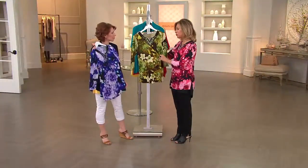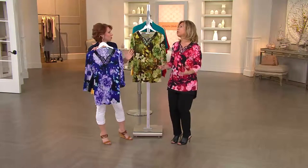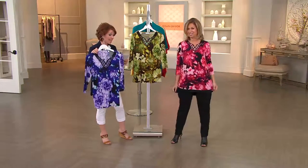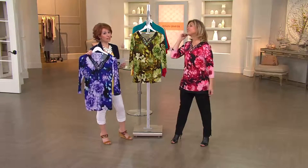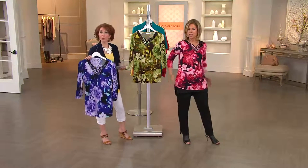When you get that QVC bag home and you rip it open, you're going to say, oh my goodness, this is super gorgeous — more beautiful than I thought. It's 95% polyester, 5% spandex — fantastic liquid fiber, so really easy to care for. Great stretch, and very resistant to wrinkling.